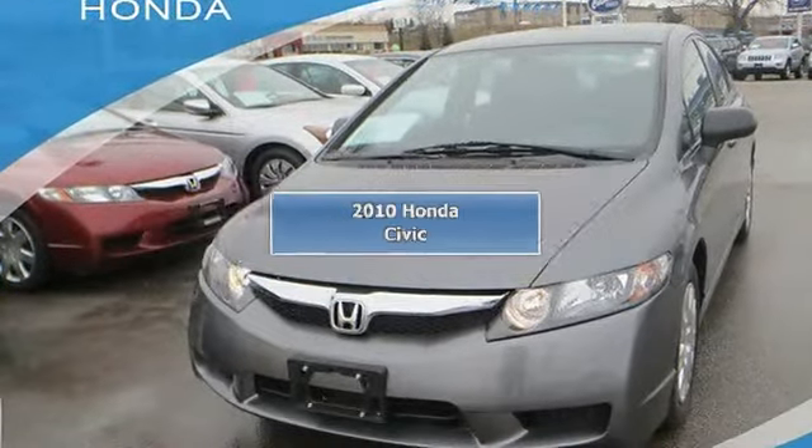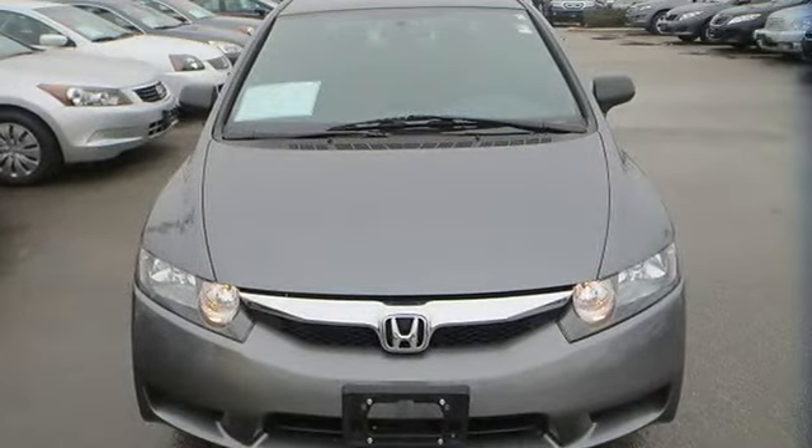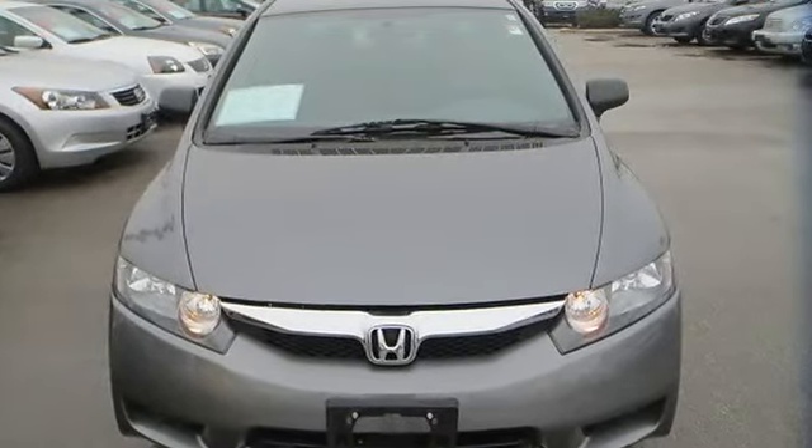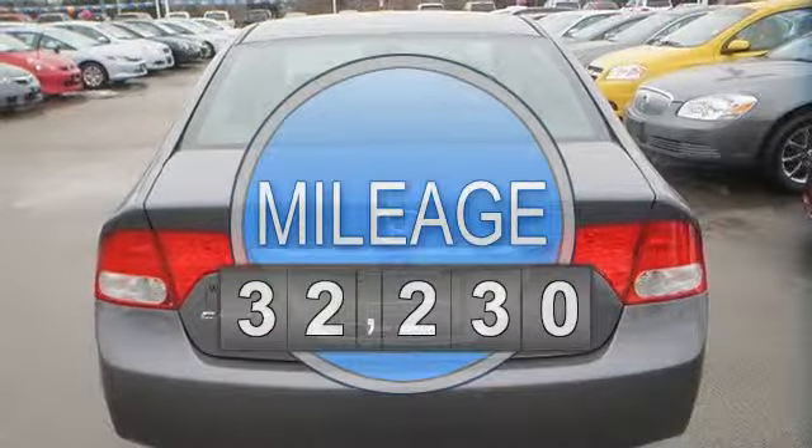Honda Civic 4-door car. This vehicle features the following equipment: automatic, gas I4, 1.8L, front-wheel drive (FWD).